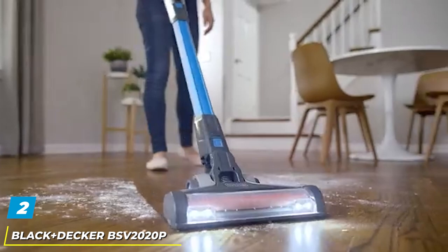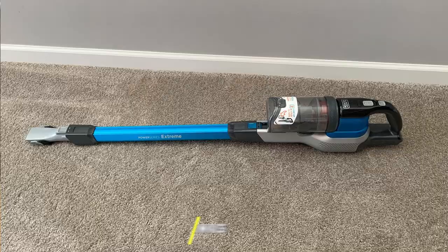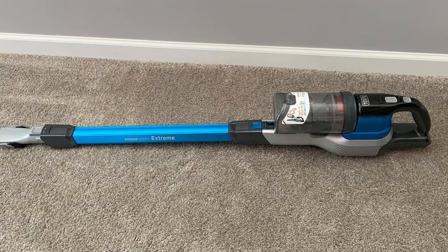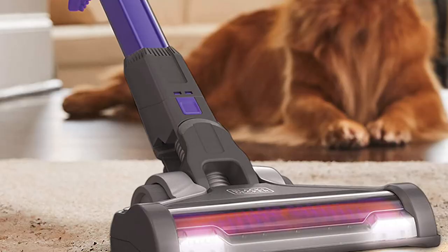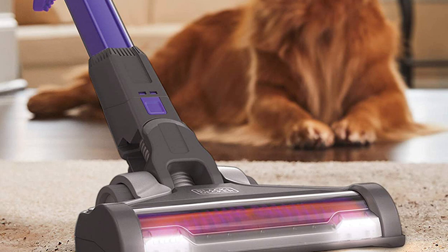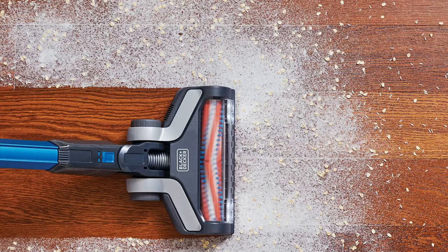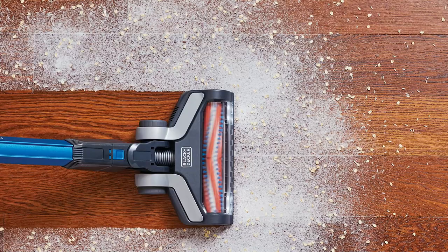At number two we have the Black+Decker BSV2020P Power Series Extreme cordless stick vacuum. It is a very balanced design suitable as an entry-level main vacuum cleaner in smaller homes and as an excellent second vacuum cleaner in larger homes. The main cleaner head features a brush roll optimized for various floor types, which can also be turned off when vacuuming sensitive bare floors. The brush roll comes with tangle-free technology, and the unit offers three different suction settings.